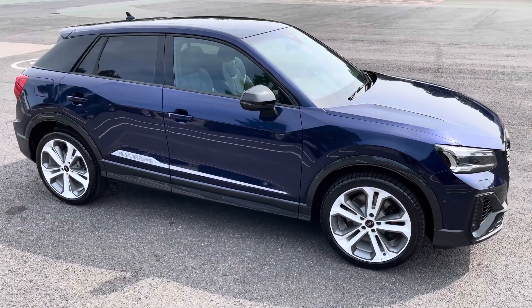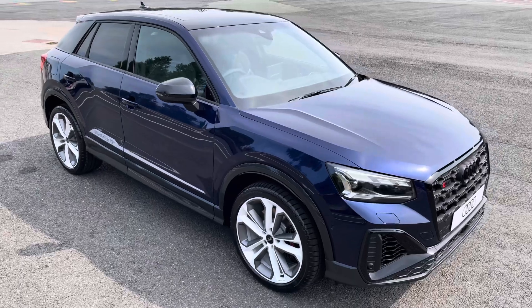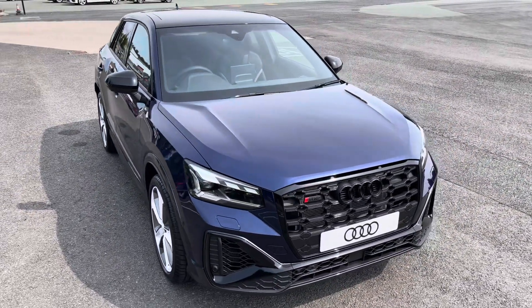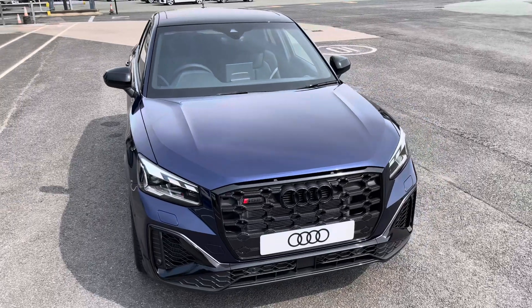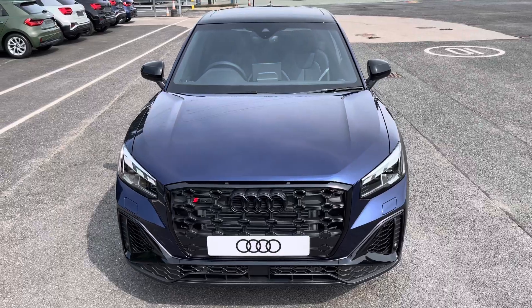Hi, this is Habib from Preston Audi, and this is the brand new Audi SQ2 Vorsprung. This model has a 2-litre TFSI engine, S-tronic gearbox and Quattro four-wheel drive system, while it's finished in the optional metallic Navarro Blue paintwork.